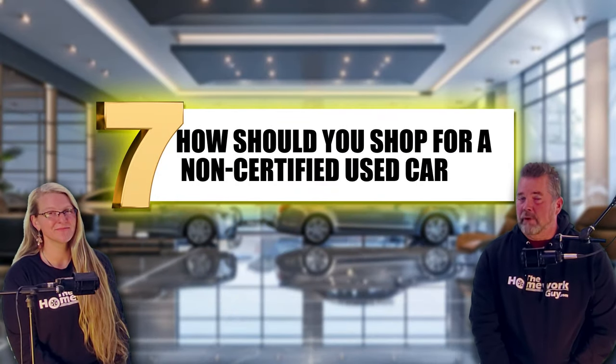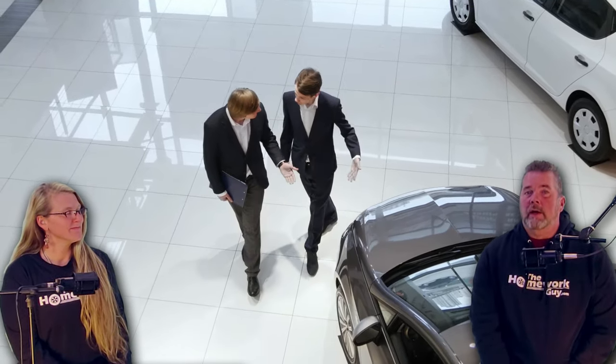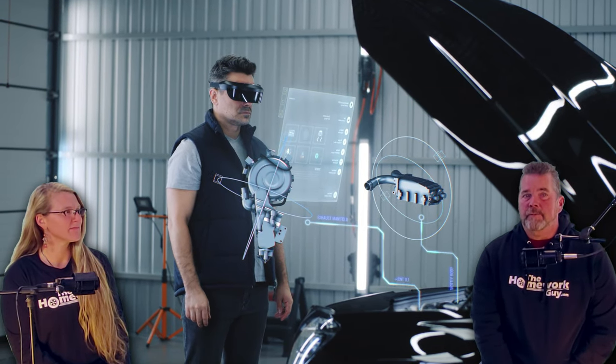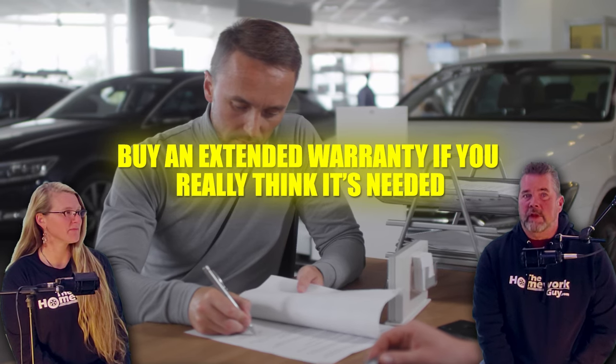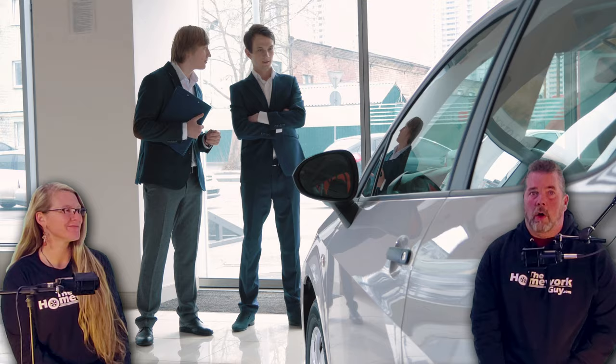Number seven: how should you shop for a non-certified used car? If you decide to go the non-certified route, here are some minimum steps to protect yourself. Number one, get a pre-purchase inspection known as a PPI — always have a trusted mechanic inspect the car before buying. Think of it as your own personal certification. Number two, buy an extended warranty if you really think it's needed, but research third-party extended warranties and make sure they cover what's important to you, not just what's easy for the dealer to offer. Number three, negotiate aggressively — without the CPO label, you've got more negotiating power, so always use it to your advantage.